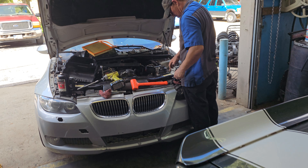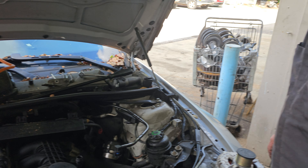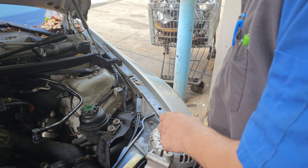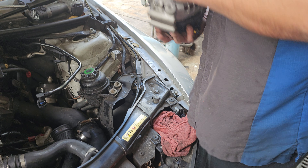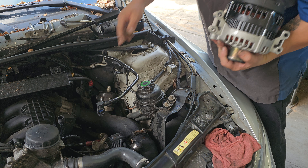Jack, whatcha doin' to the BMW? About to smash it with a hammer. Looks like you're doing something with an alternator. Yes, I am. Very good.